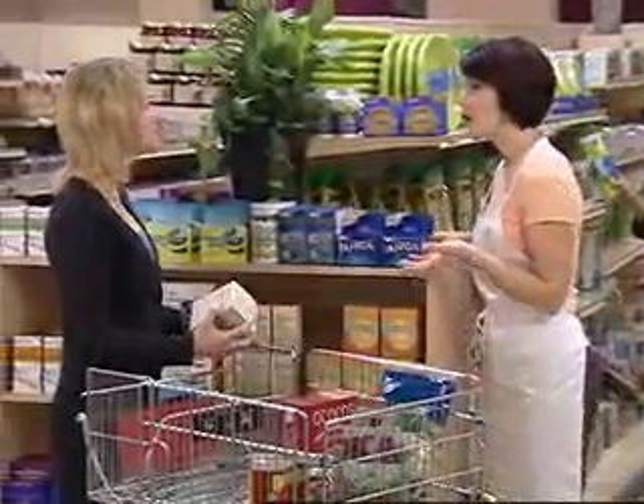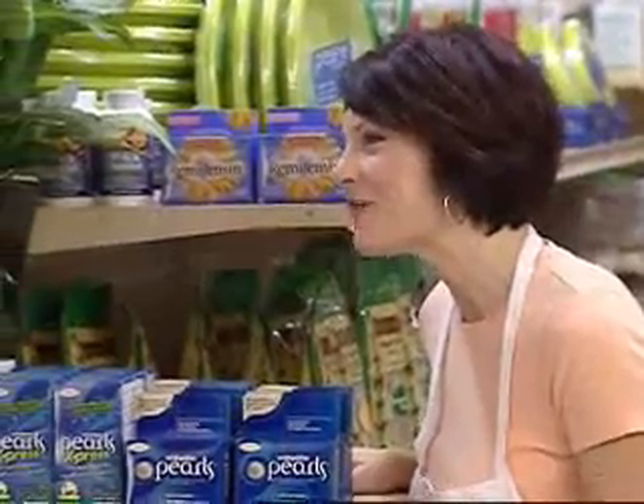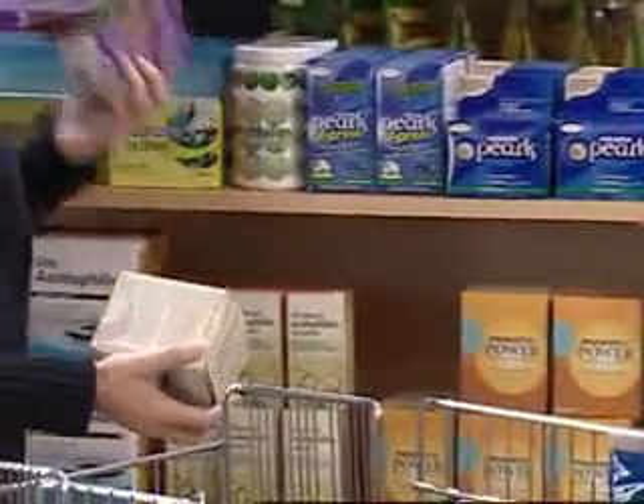Hi. I see you're looking at the wall of probiotics. Is there something I could help you with? Yes. I don't know which one of these probiotics is the best — there's so many to choose from. My doctor suggests I start taking probiotics to help me digest lactose and alleviate overall digestive discomfort. Do you have any recommendations?